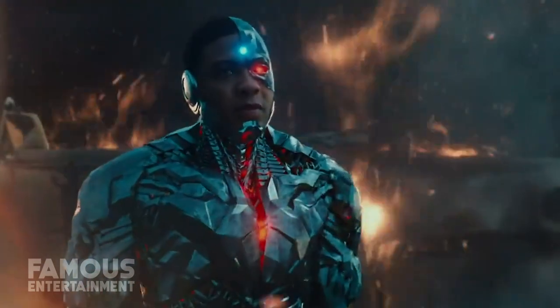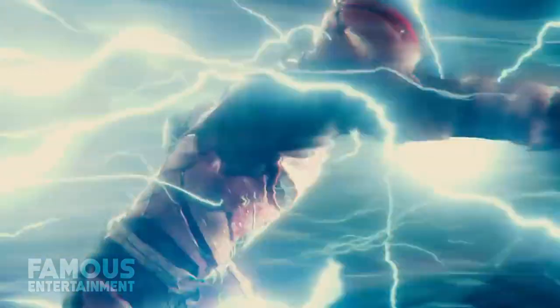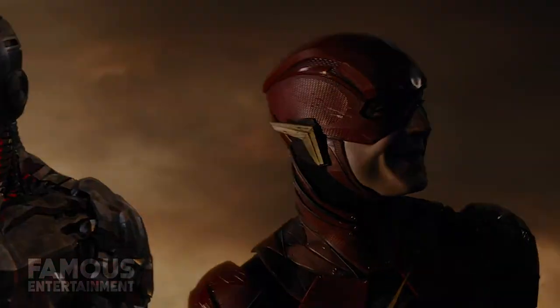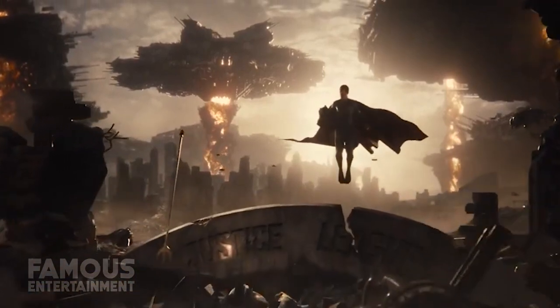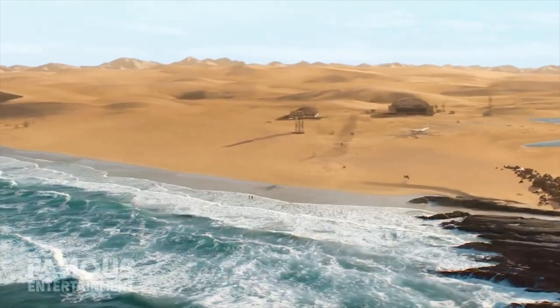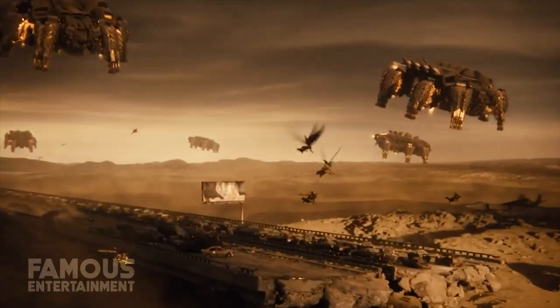The acclaimed Zack Snyder's Justice League, often referred to as the Snyder Cut of the 2017 American superhero film, was released on March 18th and critics are already raving. The 4-hour long film was an absolute treat for the fans, especially for those who loved the DC Extended Universe, and it was filmed in multiple countries to give awe-inspiring backgrounds. You gotta wonder where did they film all of this? Are these places real? Today we're gonna take a deep dive into the locations of the new Zack Snyder's Justice League.